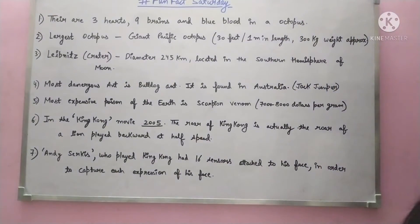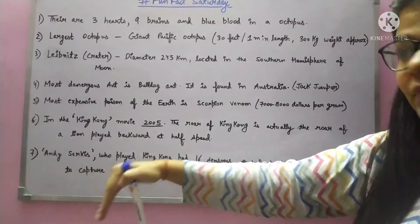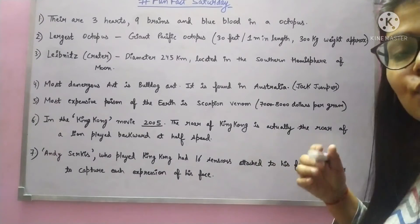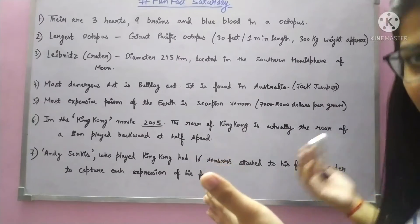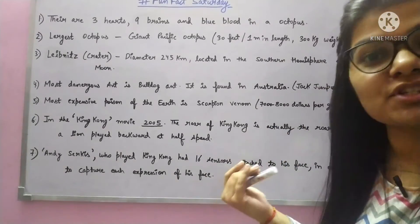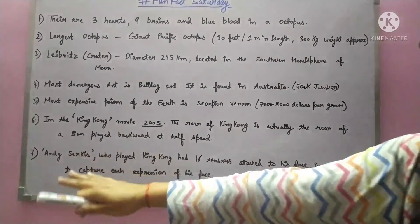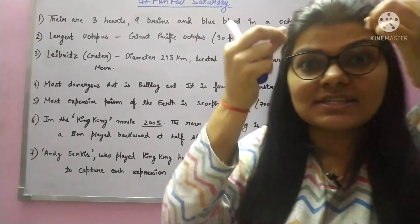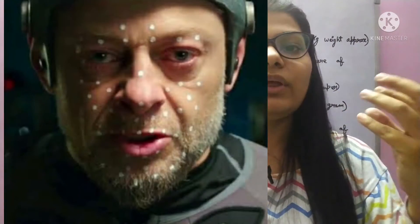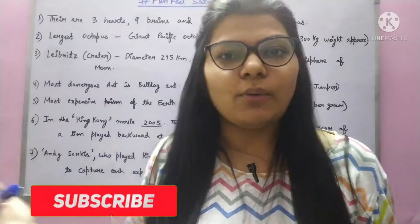Next fact: in the King Kong movie, King Kong's roar is basically the lion's roar played in reverse and at half speed. By reversing and changing the intensity of the lion's roar, you would never believe it's a lion's voice. Also, the actor who played King Kong's role, Andy Serkis, had 16 sensors placed on his face. His facial expressions were recorded so that when King Kong was created digitally, his expressions would look real.